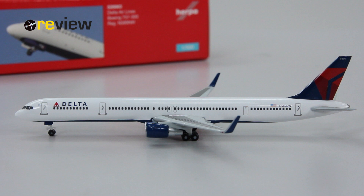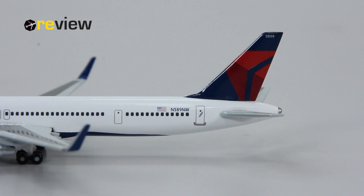On the vertical stabilizer we have the Delta Airlines branding. On top of that we have four digits — I'm pretty sure this is an internal registration code of Delta Airlines itself. On the fuselage we have the official registration code of the aircraft, and we also have the flag of the United States of America.